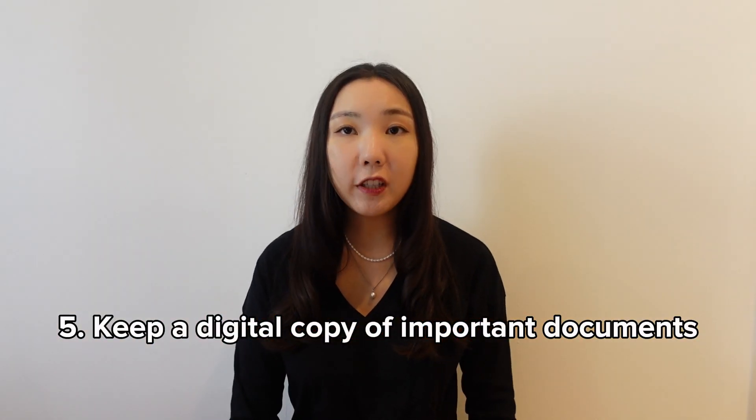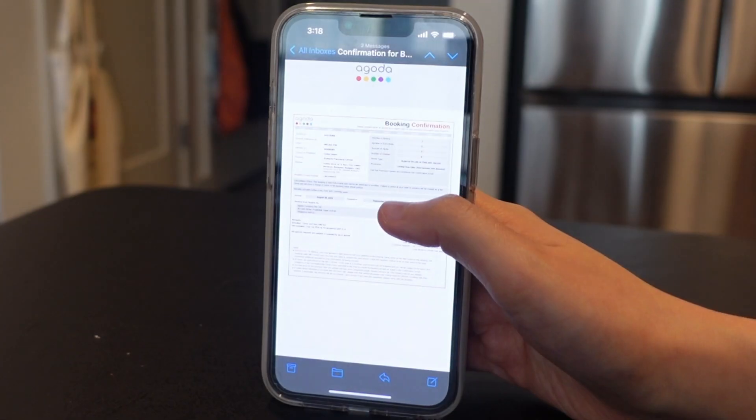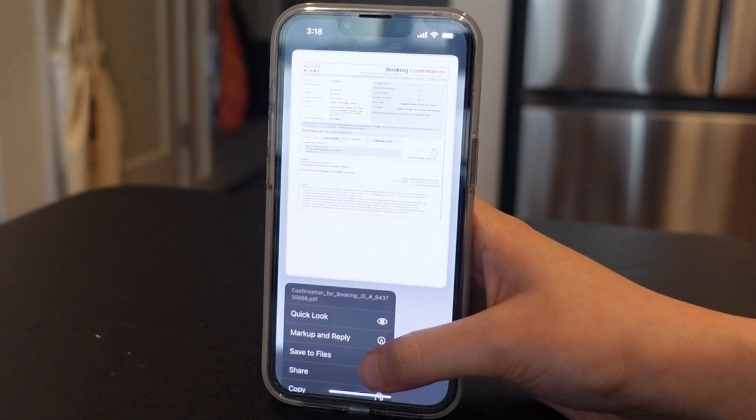Keep a digital copy of important documents like your passport, visa, and flight tickets. You can print physical copies or save an offline copy on your phone that you can access without internet access, because you never know what's going to happen. In case you lose your bag or your passport gets stolen, it definitely helps to prove who you are.